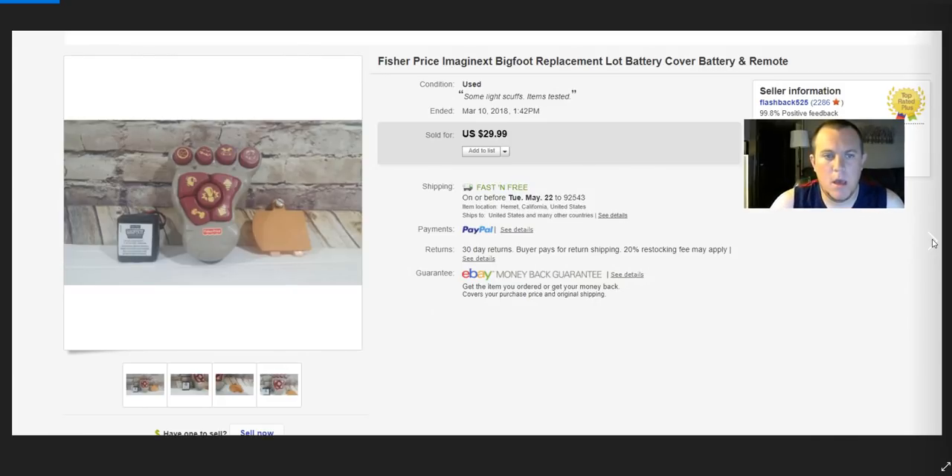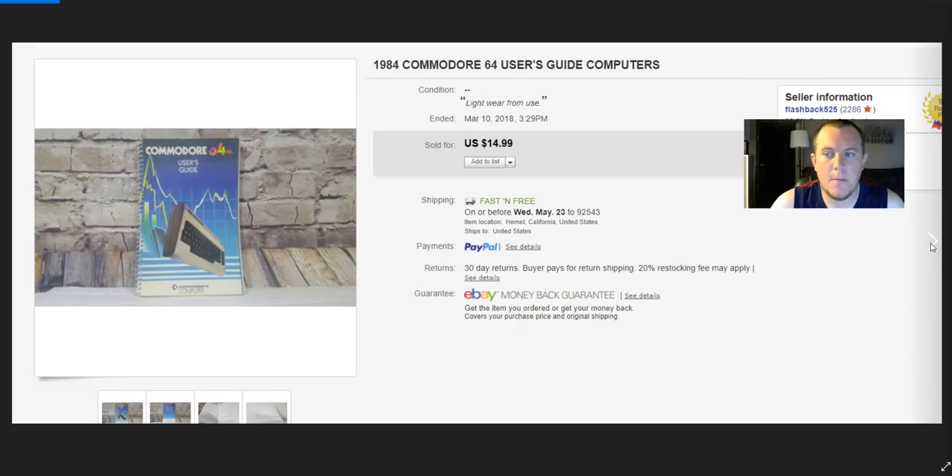Fisher-Price Imaginext Bigfoot — I already sold the power cord in the last video for $45. This was the rest of the pieces: the battery, battery cover, and remote. I tossed the other pieces into the donate pile and sold these for $30. Individually you can sell each piece — I just threw them together because I saw someone else got $30 for the same lot.